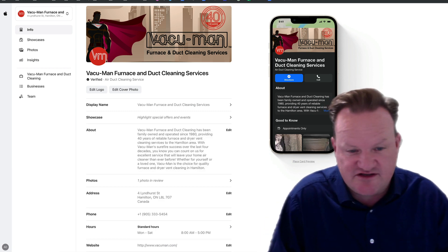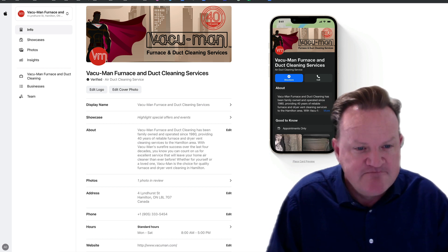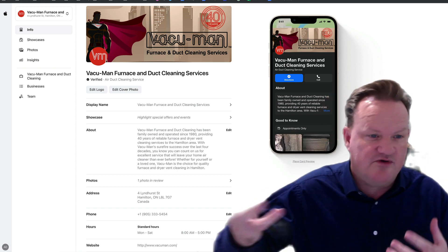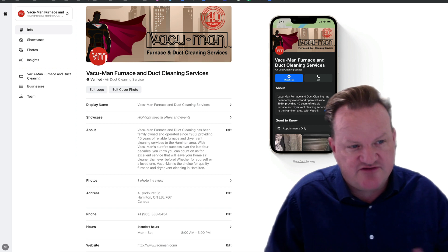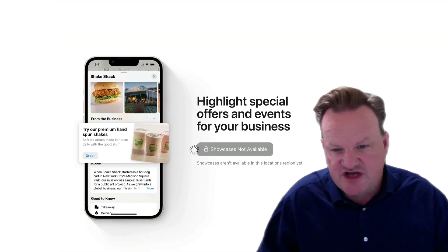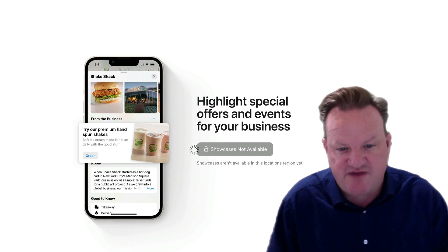I own a Vacuum Man Furnace and Duct Cleaning business here in Hamilton, Oakville, and Burlington area. And this is now available. As you can see, I have the Vacuum Man logo, I have the emblem. You can put a little description about yourself. They currently offer in their area showcases — which is pretty much features, menus, events, things coming up — more or less showcasing what you can expect.